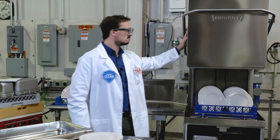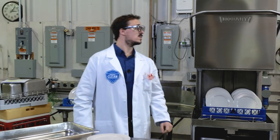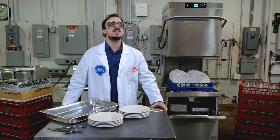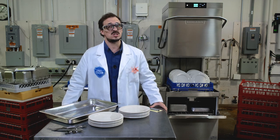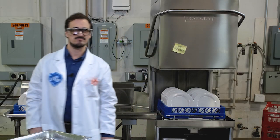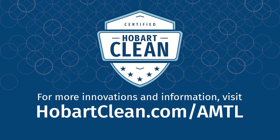Wow, just wow. You were terrific today, as always. Well, that's it for this steamy episode. Thanks again for visiting the Hobart Innovation Lab. And until next time, keep it clean. Call me. For more innovations and information, visit HobartClean.com slash AMTL.